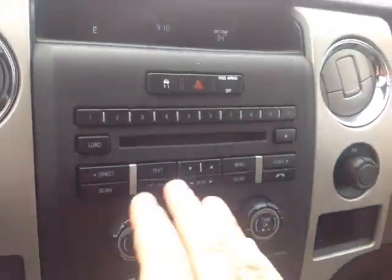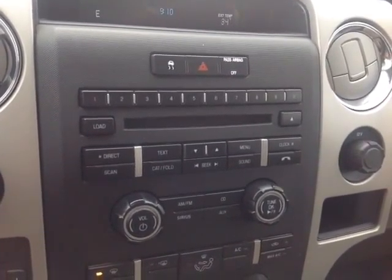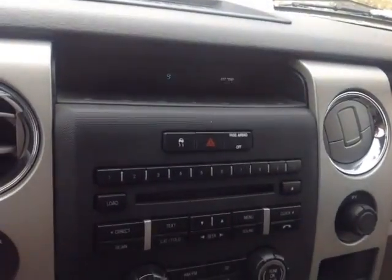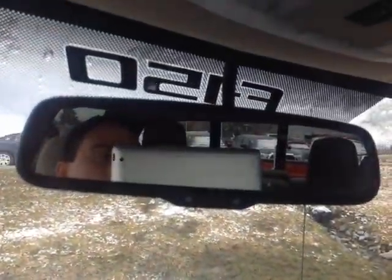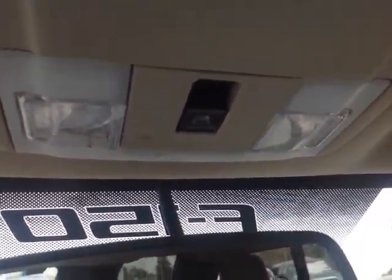Got an easy-to-access climate control panel here, traction control off switch, emergency flash button. Your stereo features several different audio sources including AM, FM, CD, USB, and auxiliary. Up top you've got a digital clock, outside temperature, and a compass. And finally, auto dimming rear view mirror and cabin lighting controls as well as your power sliding rear window.